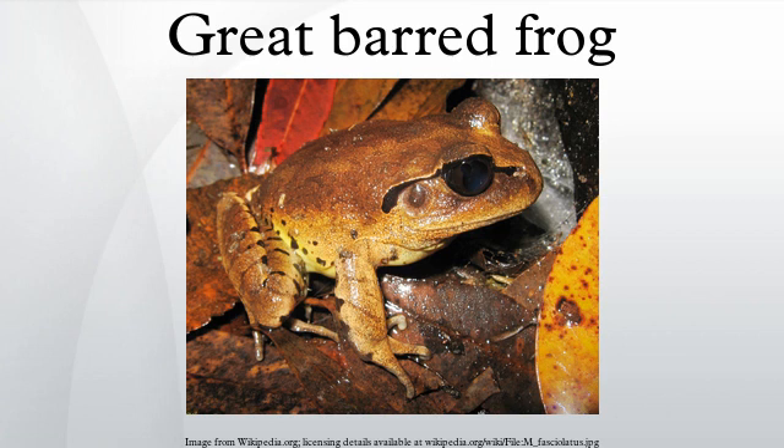In Australia, this animal may be kept as a pet in captivity with the appropriate permit.